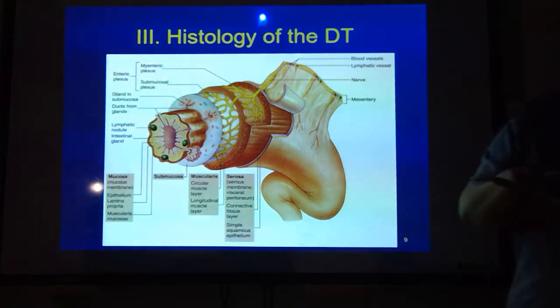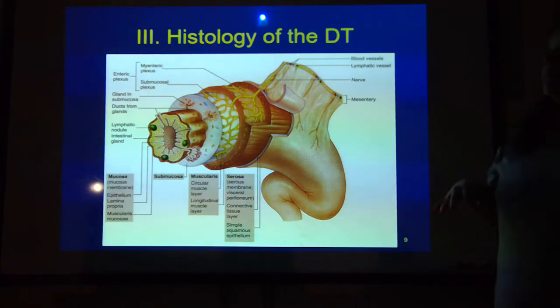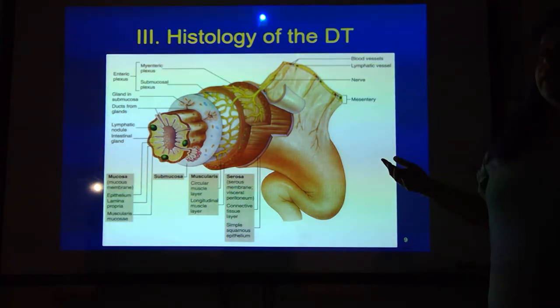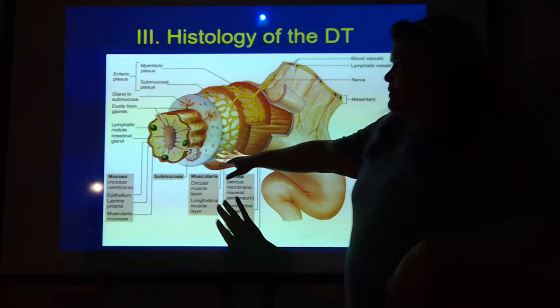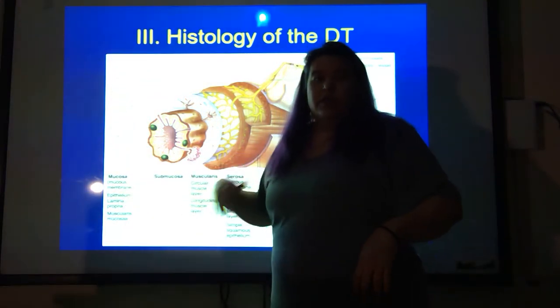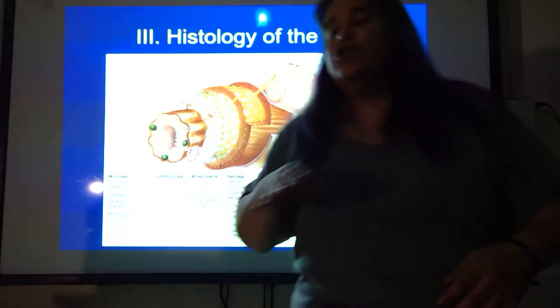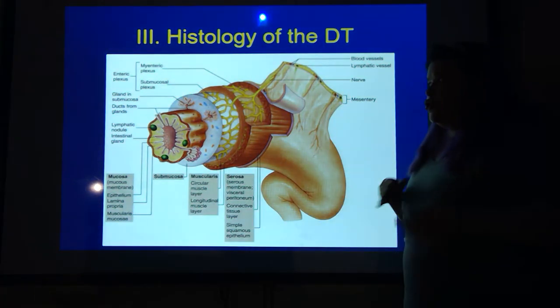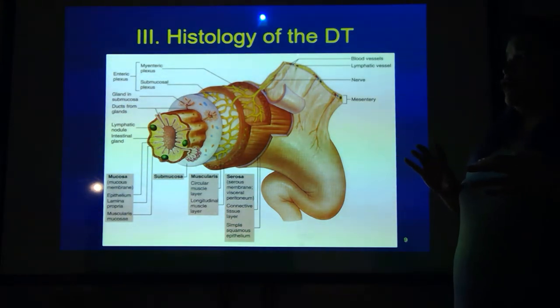Histology is the study of tissues. When it comes to the layers in our digestive system, the innermost layer is called the mucosa. The mucosa is covered in mucus, which makes it easier for things to move and also provides a protective layer on the inner tube.